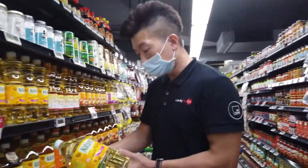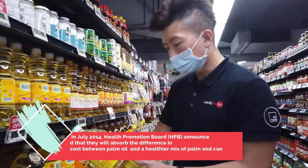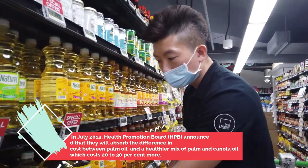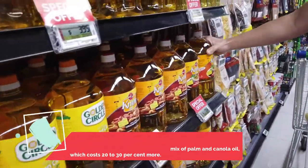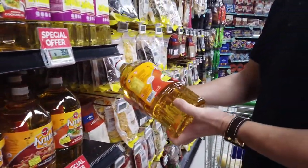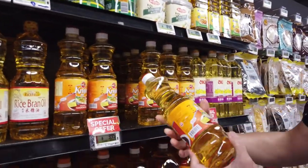For a bottle of sunflower oil like this, it costs $7.80. There's also canola oil available here — quite a lot of brands and variety. This is a very common household local brand at $7.50. For the smaller bottles, it's about $3.95.